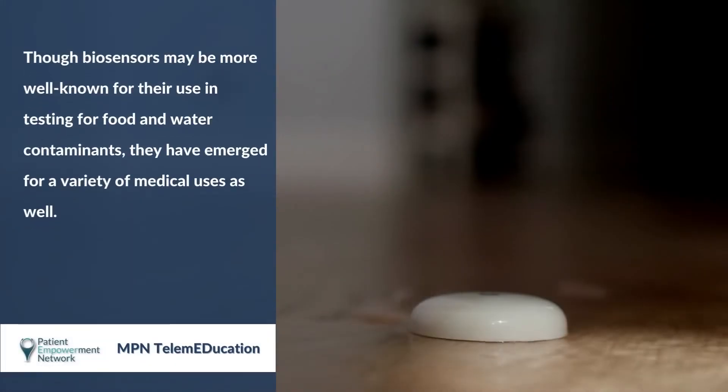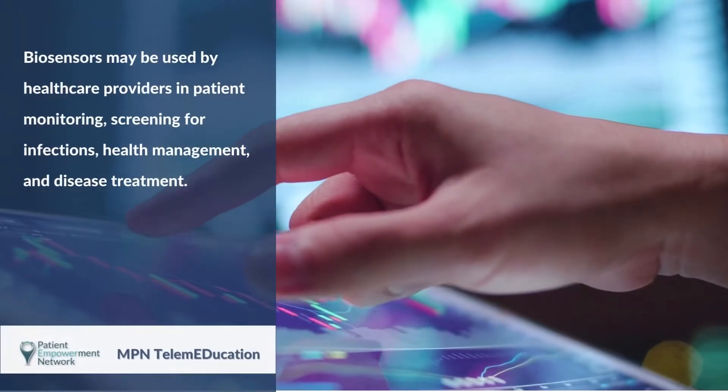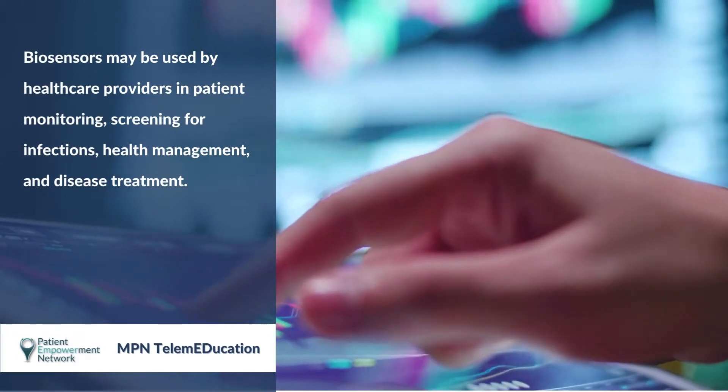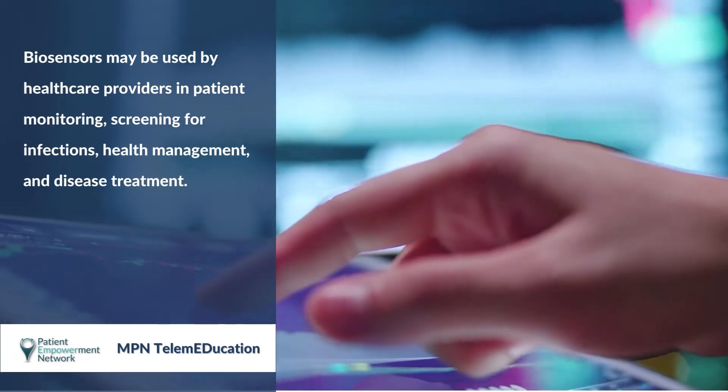Though biosensors may be more well known for their use in testing for food and water contaminants, they have emerged for a variety of medical uses as well. Biosensors may be used by healthcare providers in patient monitoring, screening for infections, health management, and disease treatment.